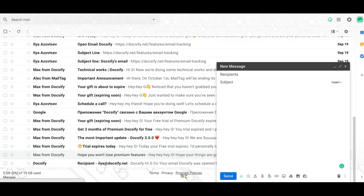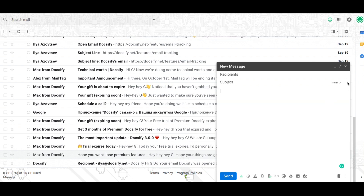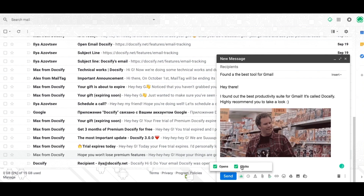I'm sure you'll like that, since Doxify is the best free tool for Gmail productivity. Send your emails later, save time with email templates, and track who and when opens your emails, clicks links, and views attachments.